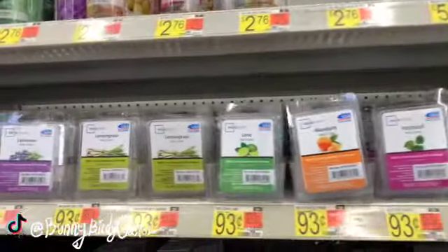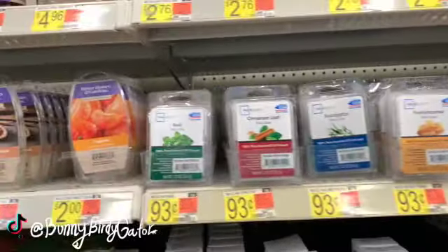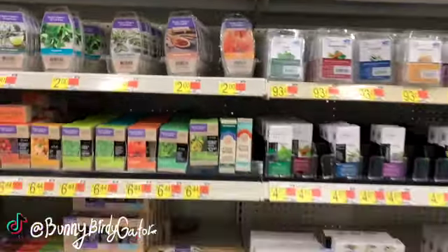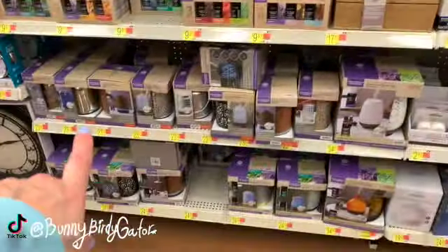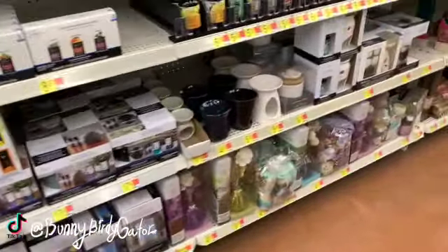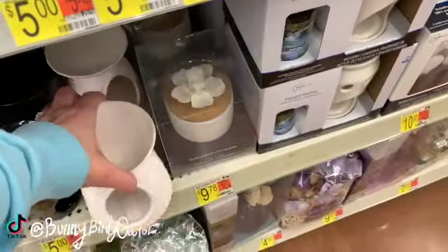There are 93-cent pure essential oil infused wax melts — tangerine and more. We have tons of diffusers here, and wax melt burners ranging from four to five dollars.